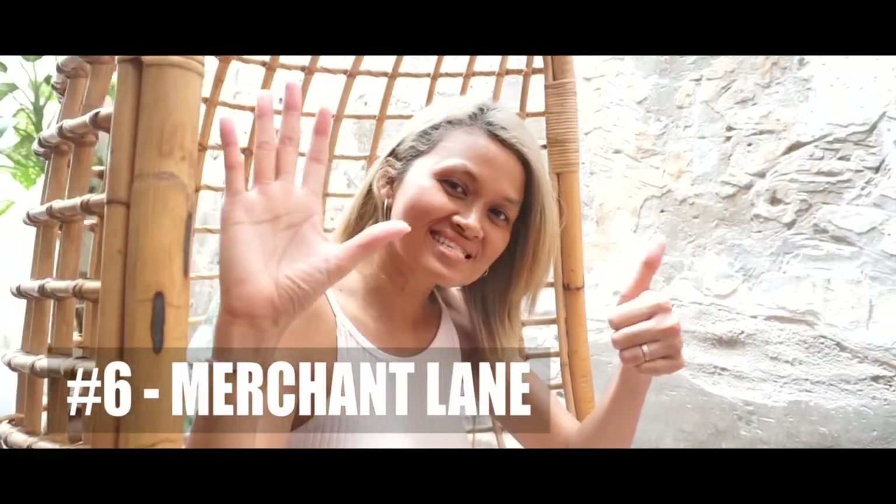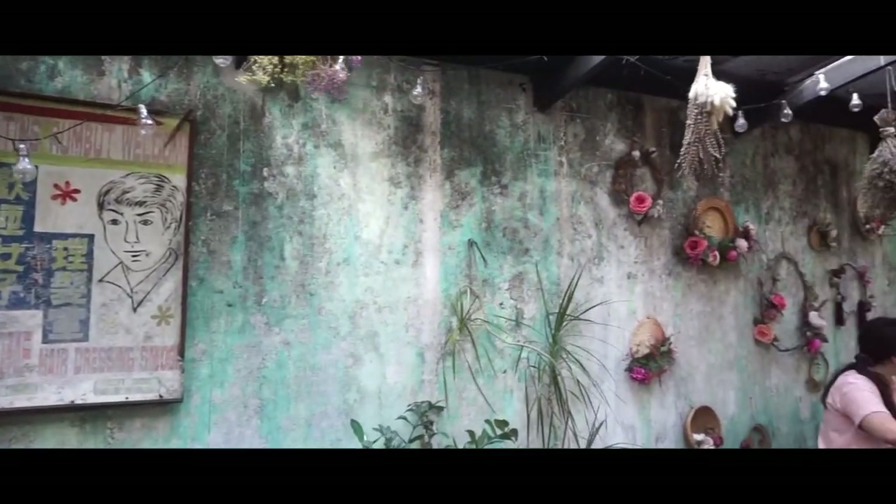Spot number six, Merchant Lane, is located on Petaling Street near Chinatown. It's an awesome little cafe with delicious food and is also very famous among Instagrammers.